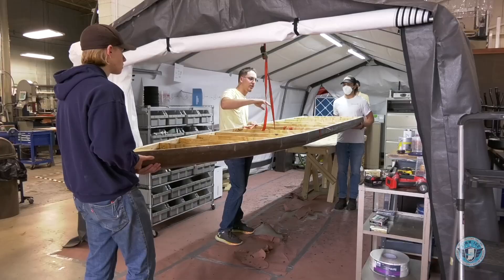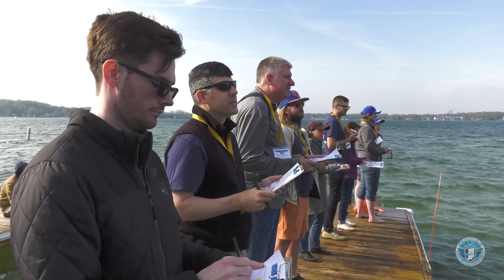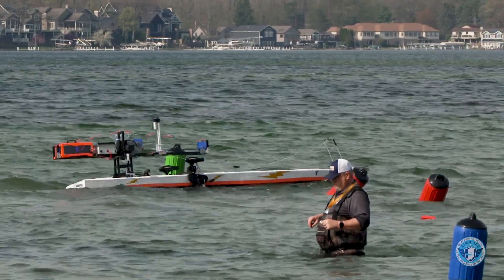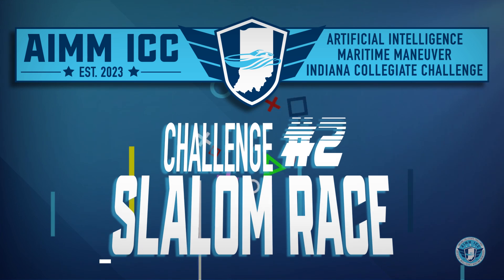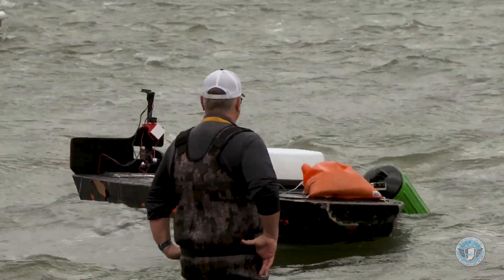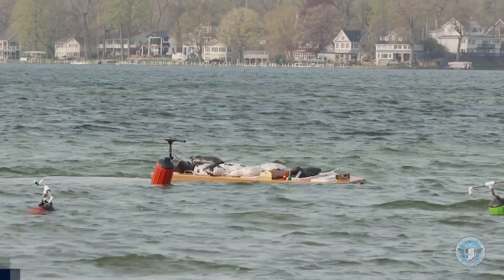Competitors spent the entire school year developing boats to navigate a point system that included seven different challenges. Challenge number one: gate navigation — successfully leave the dock untethered and navigate a two-buoy gate. Challenge number two: slalom race — weave through a green and red buoy slalom course, with green buoys navigated on the right side and red buoys on the left side.